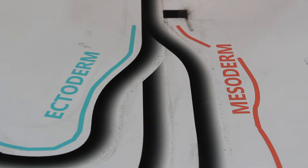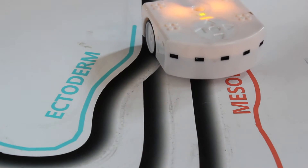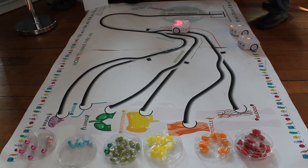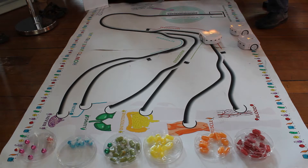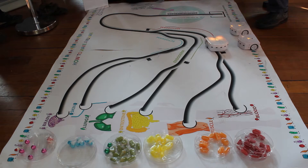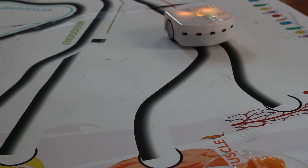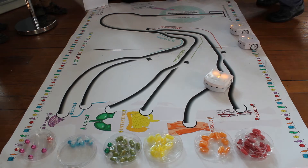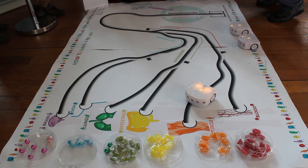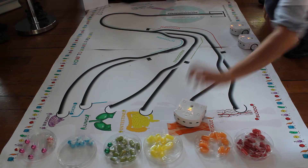At the first differentiation point, the cell becomes ectoderm, mesoderm, or endoderm. After this step, the cell has a smaller number of possible development outcomes, illustrated by only two possible colors of the robot at that point. After the second differentiation, the destination organ of the cell is fully determined — the robot now shows a single color. At the end of the activity, the robot stops at a given organ.